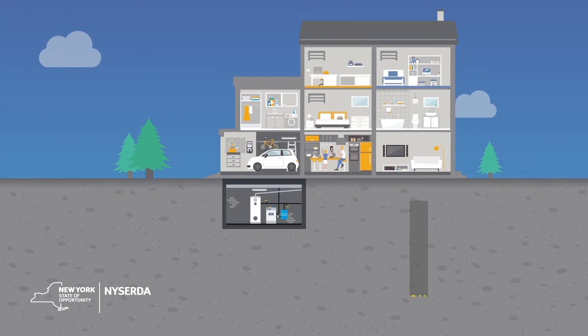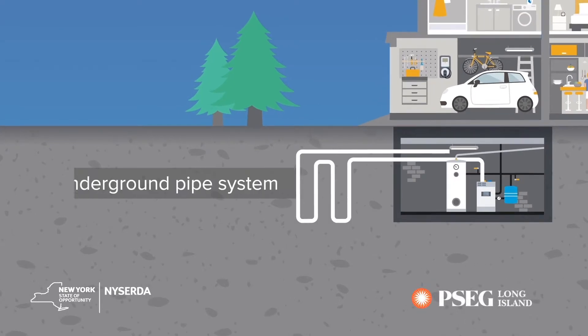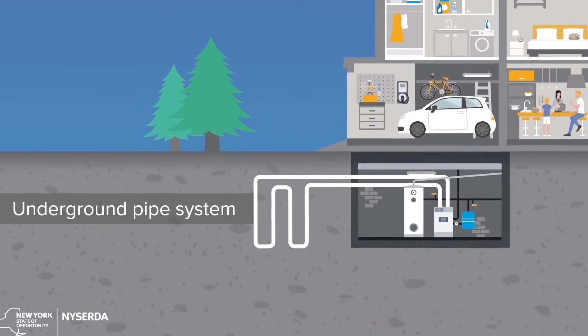What if we were able to put this ground battery to good use? That's exactly what a ground source heating and cooling system does. How does it work? An underground pipe system is installed to access the ground's constant temperatures.